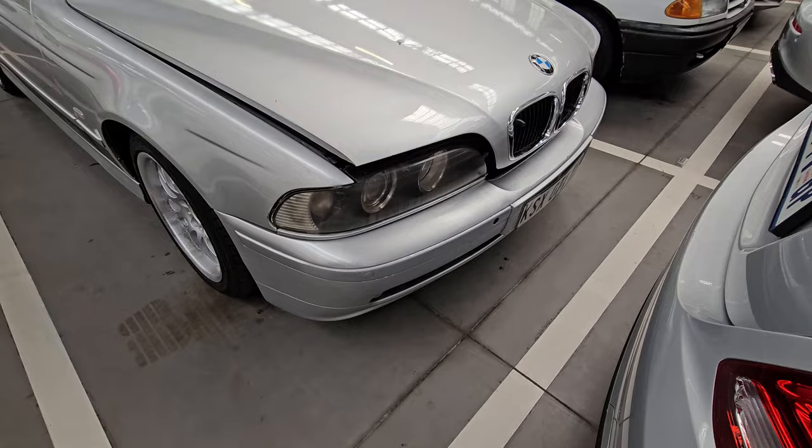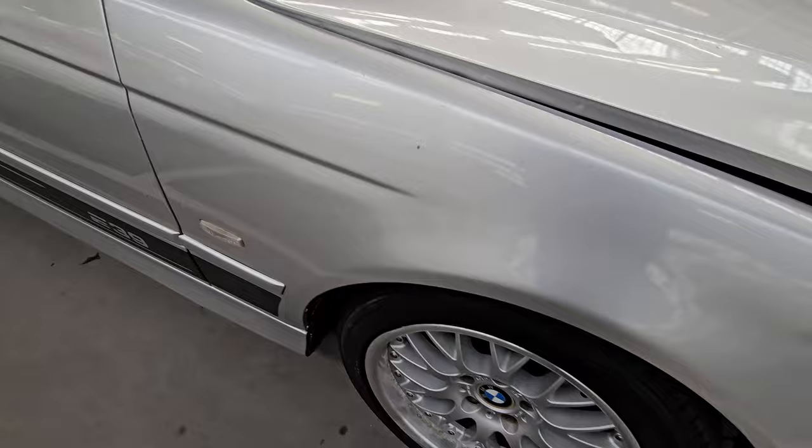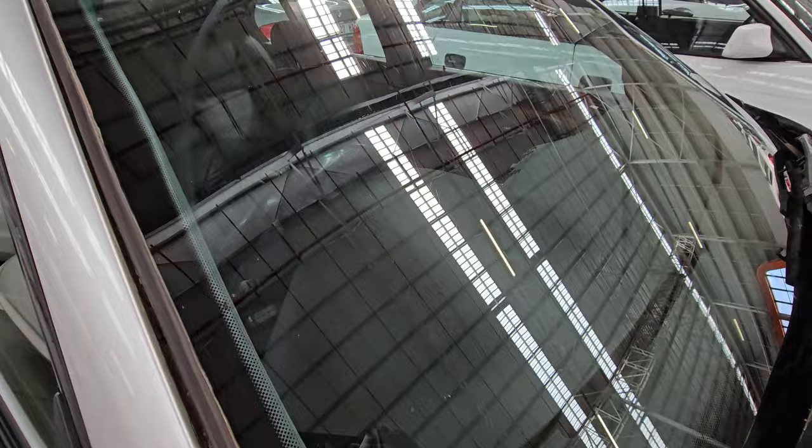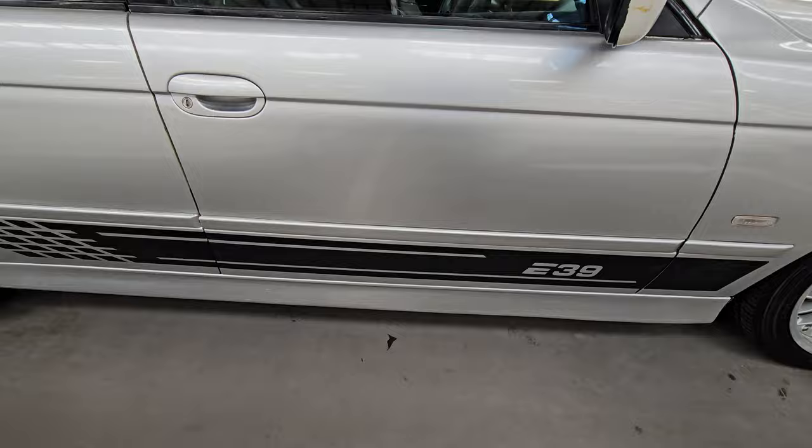Moving on to vehicle number seven — this one is a 2003 BMW 5 Series 540i. The mileage is not recorded. It has a green sticker and it's a category B; the selling price is 40,900. On this one, there are about nine issues listed on the Decra report, and I'll go through each one as we proceed.